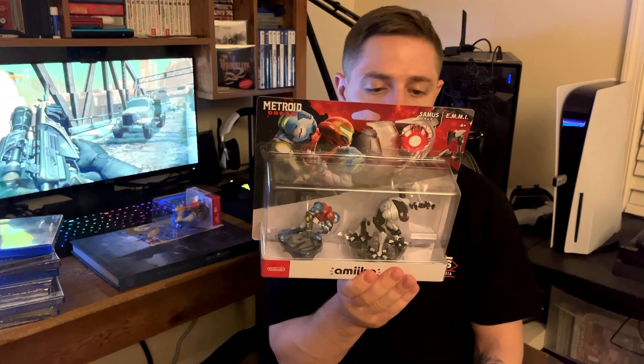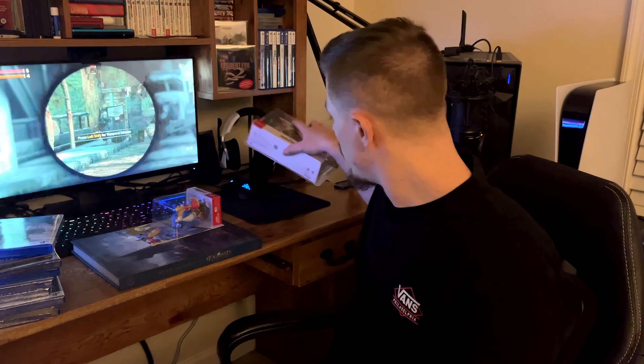Next item is this Zelda and Loftwing amiibo. I don't really collect amiibos but they do look kind of cool, and usually they're pretty expensive. These were on sale around the holidays so I picked it up. To follow up on that, we have another amiibo — the Samus one with the EMMI. This one was on sale as well, so I figured I'd pick it up.